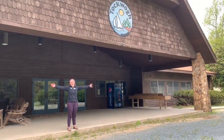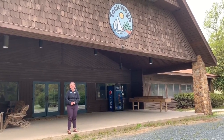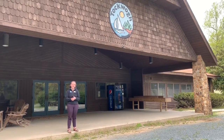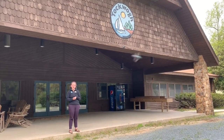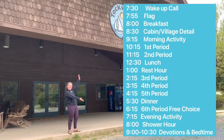Welcome to the dining hall! This is where we meet three times a day for breakfast, lunch, and dinner. Before breakfast and before dinner we have flag, where we all come together as a whole camp and reflect on the day. If you want more information about the daily schedule and what that looks like, we'll show it to you here.